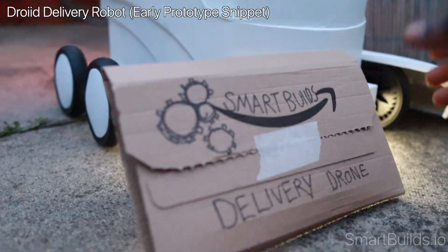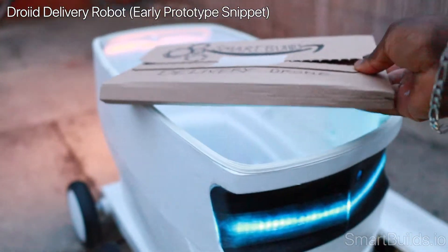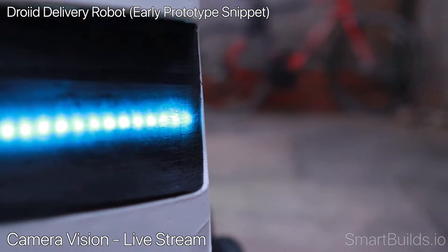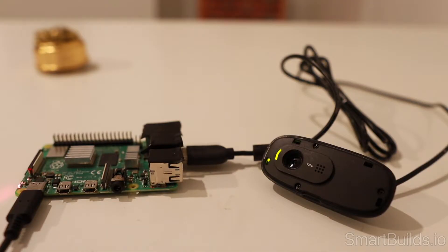This is Droid. Droid is a package delivery robot designed to deliver your packages to your home. You can control it from any part of the world. We can also interact with the real world using a camera and text-to-speech.